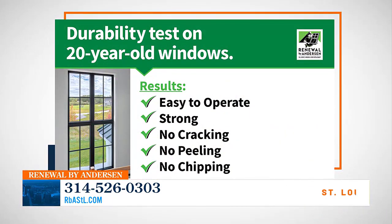Renewal by Andersen just performed a durability test on windows installed in Minnesota homes 20 years ago — and we know Minnesota has a lot of interesting weather. We took out those 20-year-old windows that weren't necessarily having problems; we just wanted to test them. What we found is they were just as durable, just as energy efficient, and opened and closed just as easily as the day they were installed 20 years ago.